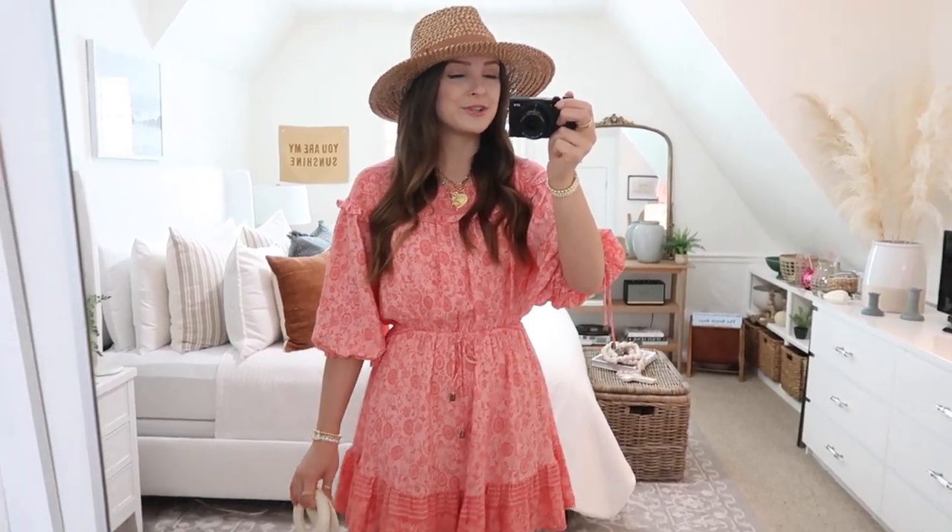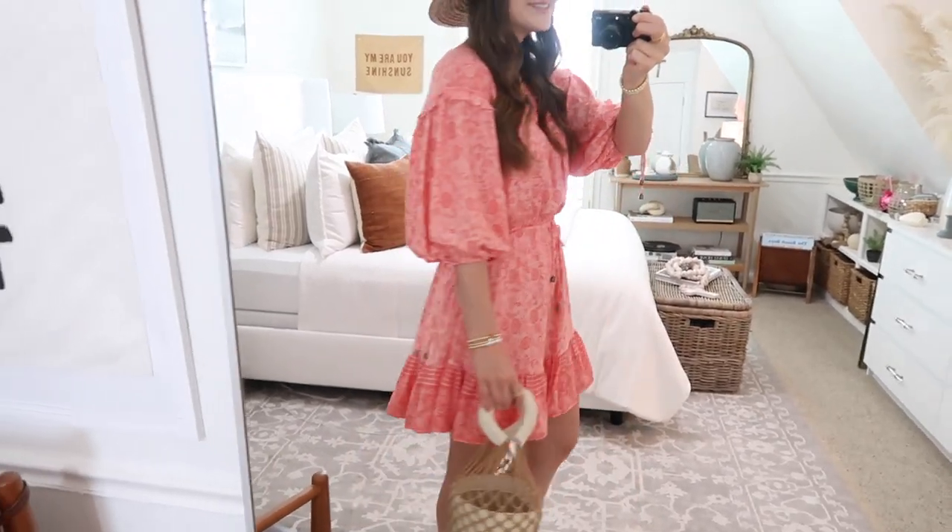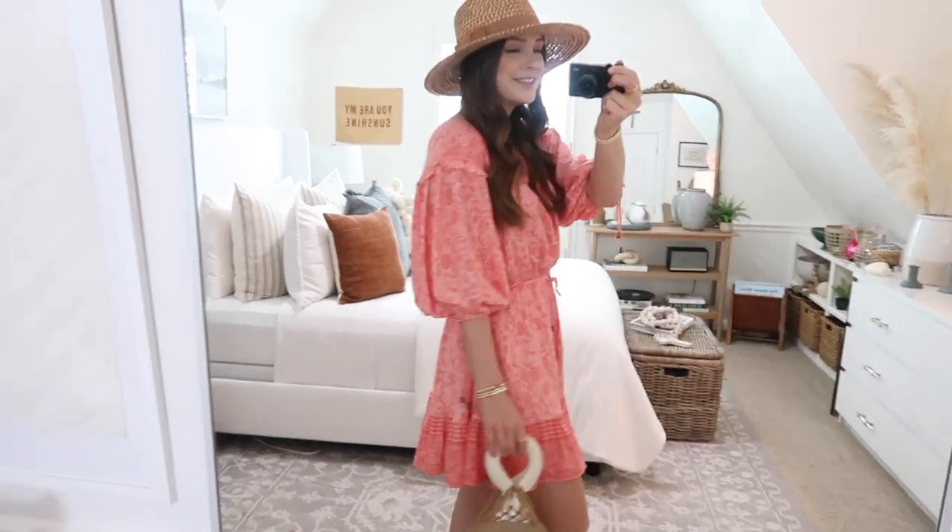I'm 5'7" for height reference and this is the length on me. It's perfect — not too short by any means. I just absolutely love this little dress.